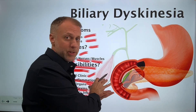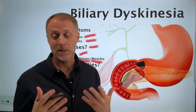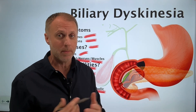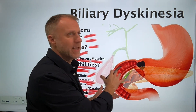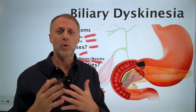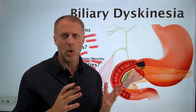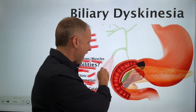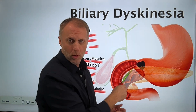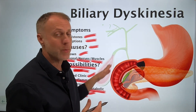So are these issues what's creating the biliary dyskinesia or low-functioning gallbladder? That doesn't appear to be the mainstream opinion, but would these things make sense? Maybe they would. One thing you could do with your clients is look at whether there are other things going on that would indicate that bile has become too thick and sticky to flow correctly, or maybe they're not making enough stomach acid to trigger that bile.